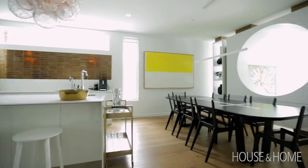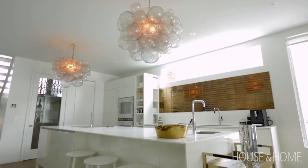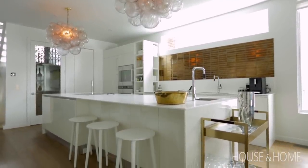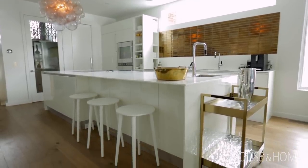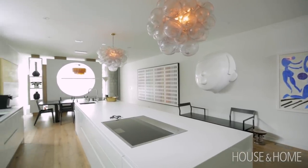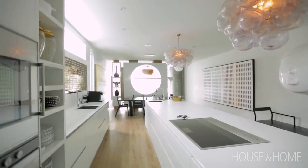I'd never actually experienced living in a home with an open living space, so it was very new to me. I was very clear that I did not want upper cabinets in my kitchen because it would make it feel more like a kitchen. So I steered away from that and I have a walk-in area — a pantry scullery, whatever you want to call it — and that's where I keep my toaster oven, my bread bin, and my kettle, so it looks more like an elegant dining room slash kitchen.